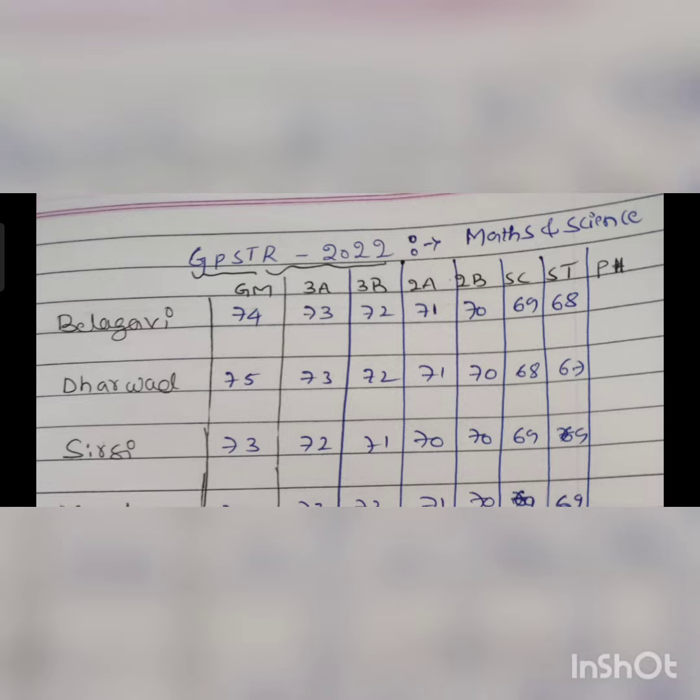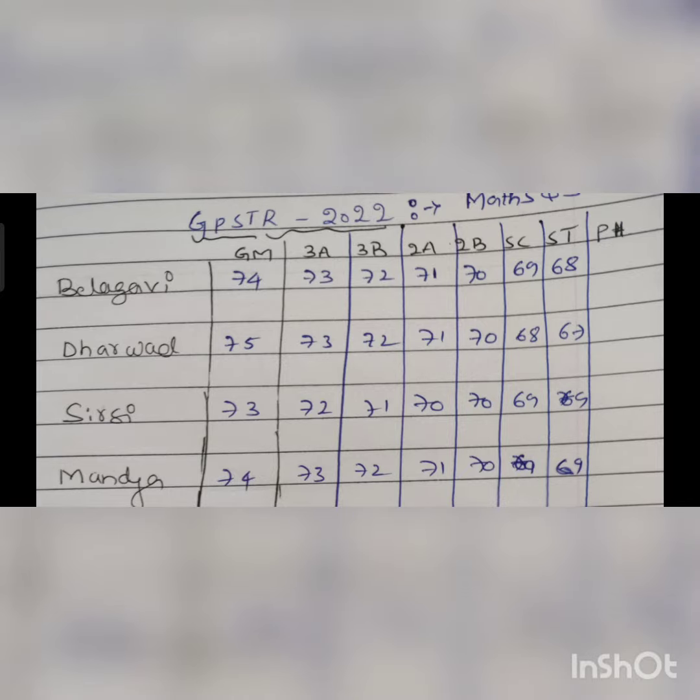Next, Dharwad district: GM category 75, 3A 73, 3B 72, 2A 71, 2B 70, SC 68, ST 67. Another row for Dharwad: GM 73, 3A 72, 3B 71, 2B 70, SC 69, ST 68. Another entry: GM 73, 3A 73, 3B 72, 2A 71, 2B 70, SC 69, ST 69.